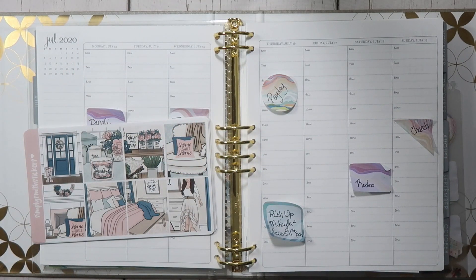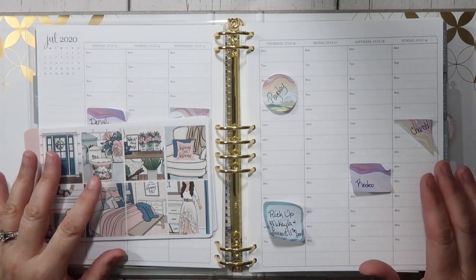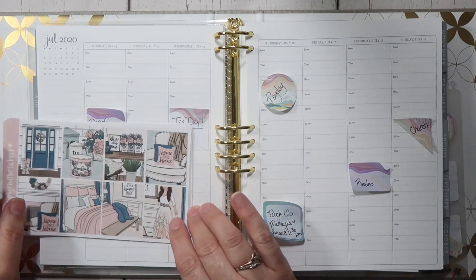Hello everyone, it's Angela from Catecholife of a Planner. Welcome to my channel. In today's video, we are going to be planning out the week of July 13th to July 19th. I am going to be using my Erin Condren Life Planner. This is the binder version and I do have the hourly neutral layout.